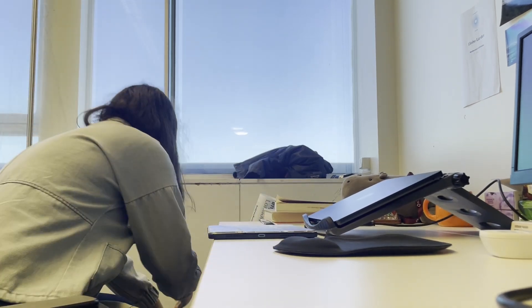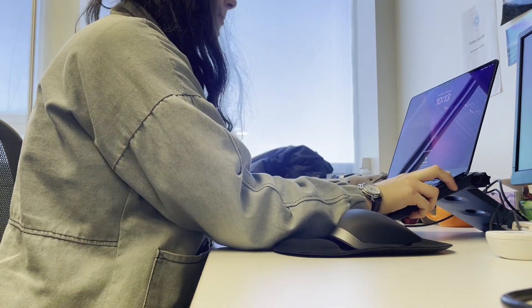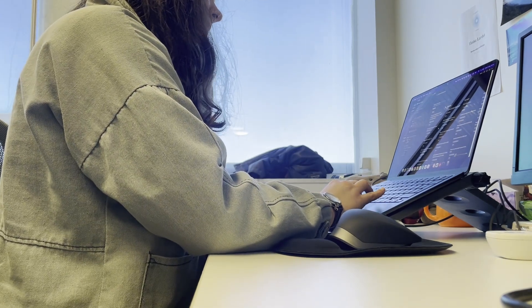Every day I check my Notion to-do list to see what tasks I should prioritise and what I feel like doing that day. I find this works best for me as a middle ground between no organisation and time blocking every single minute.